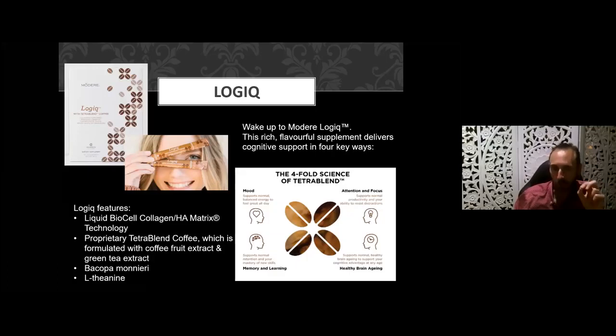Finally, the Logic product from Modere features BioCell Collagen HA matrix with a proprietary blend formulated from coffee bean, coffee fruit, and green tea extract — about one-third cup of caffeine per sachet. It also contains Bacopa monnieri and L-theanine. While it provides some joint benefit, it mainly works to support normalized mood, memory and learning, attention and focus, and healthy brain aging. Combining L-theanine with collagen gives you healthy brain aging alongside joint anti-aging. For those who love coffee, it tastes quite different and you need to acquire a taste for it.